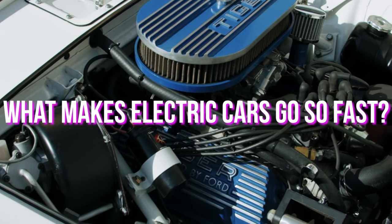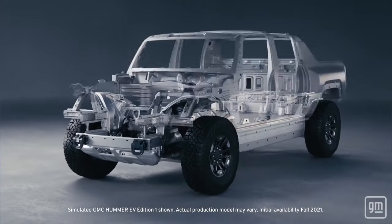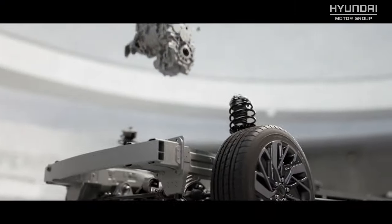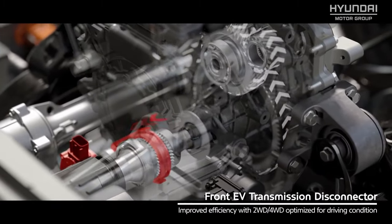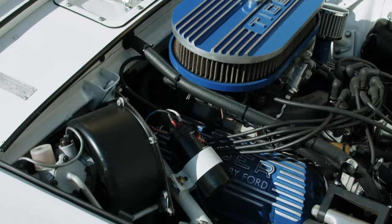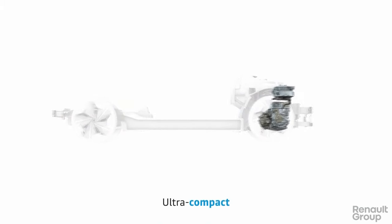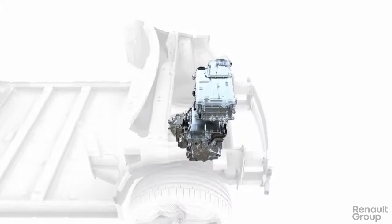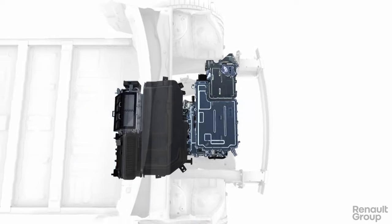What makes electric cars go so fast? Imagine if your car's engine had a nearly flat torque curve, close to its maximum output at zero revolutions per minute, and didn't require a transmission to maximize its acceleration. Most of the performance issues with gas and diesel engines would be resolved by doing that. One of the biggest factors contributing to the speed of electric cars is their big, instant torque. Torque is the rotational equivalence of force that allows your vehicle to move.